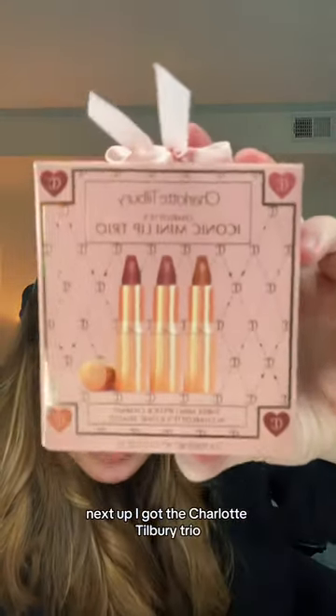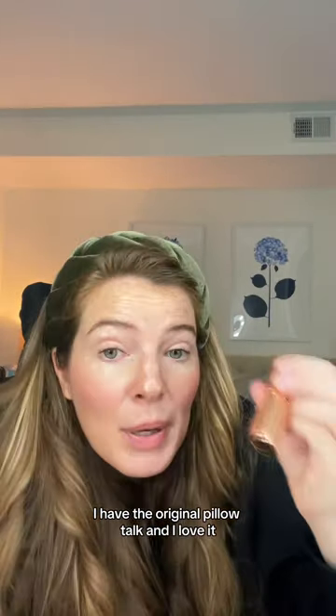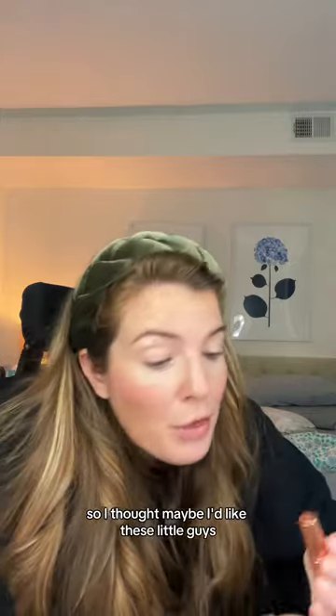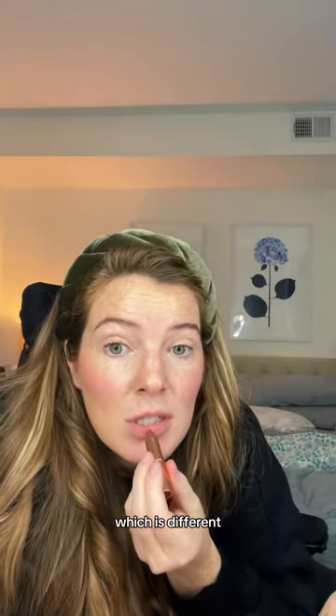Next up, I got the Charlotte Tilbury Trio. I have the original Pillow Talk and I love it, so I thought maybe I'd like these little guys. This is Pillow Talk medium, which is different. That's nice.